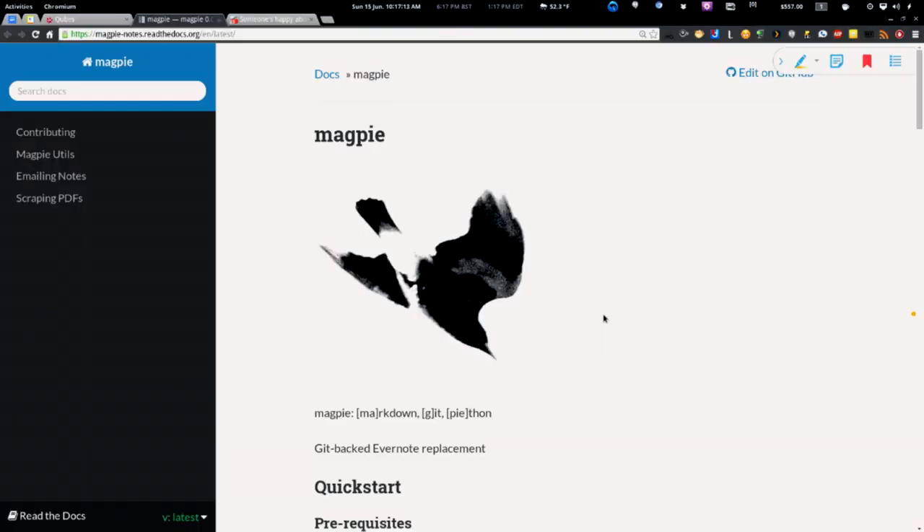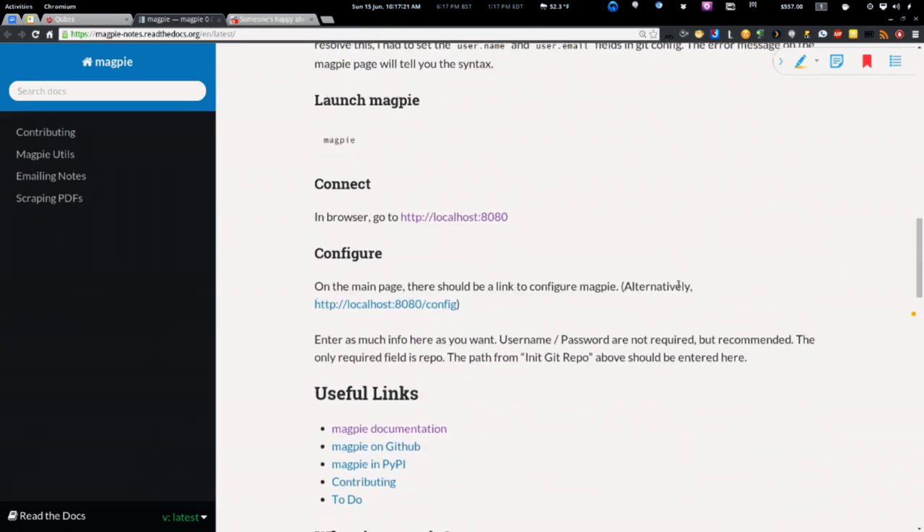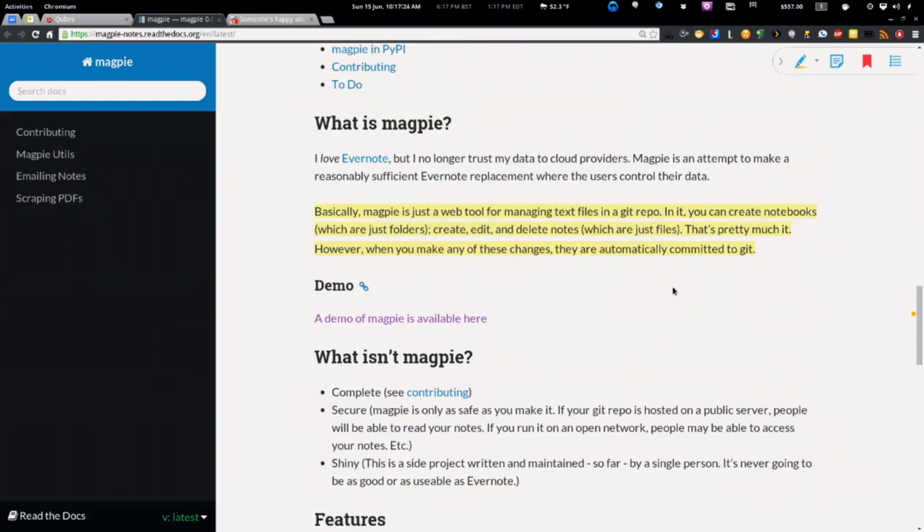Our weekly spotlight pick came from Halifax, who submitted this to the last subreddit. It's early days but I want to be able to say 'we covered that.' Speaking of GitHub, it's called Magpie — an Evernote replacement using GitHub as a backend for storage. Think of it as a web tool for managing text files in a Git repo. You can create notebooks, which are just folders, and create, edit, and delete notes, which are just files. Any changes are automatically committed via Git, giving you all Git features like who made the change and change reversals.